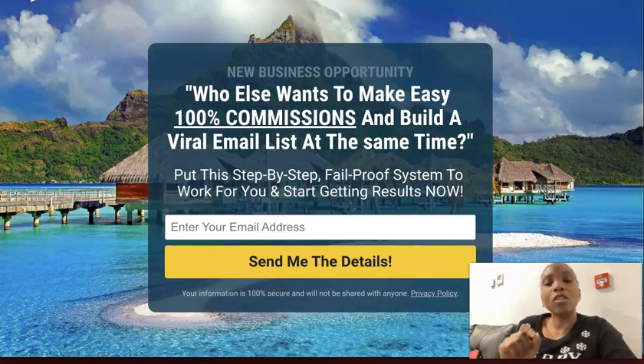These commissions come instantly and directly to my Stripe account just for giving away something of value for free — a viral email list building website. If you are a marketer looking for a simple way to make money online, go ahead and click the link in the description to take this system for a test drive.